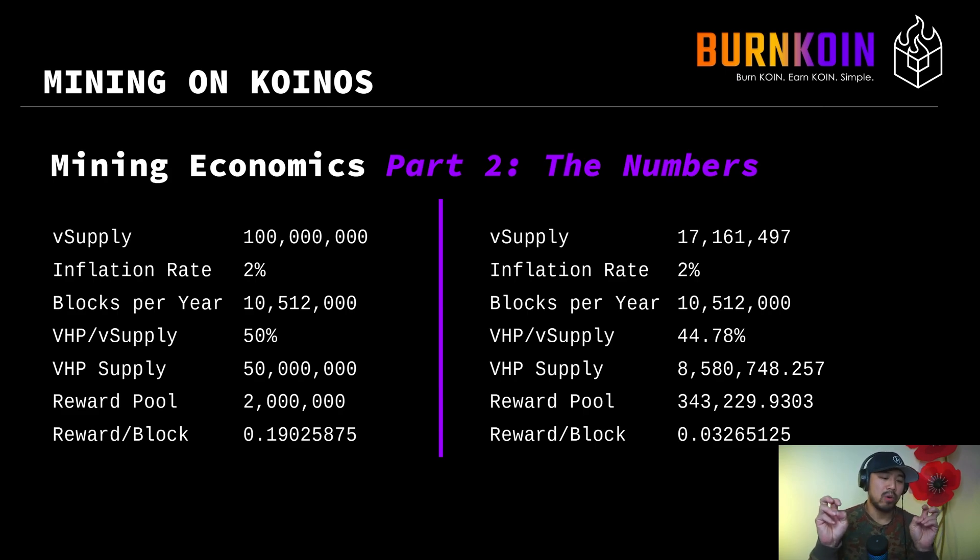The reward pool is 343,229, which is 2% of 17.16 million. If you want to know what the reward per block is, you take that reward pool number and divide it by blocks per year, and you get 0.032. That means you get less rewards per block because the virtual supply is lower.